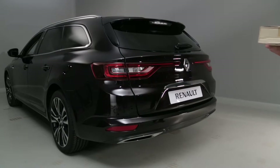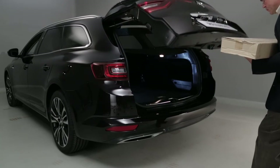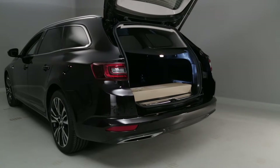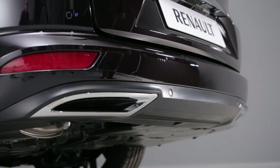With your Renault card on you, make an uninterrupted movement with your foot from the back to the front within the detection area. Closing is done in the same way. After a closure command is detected, the tailgate closes after about three seconds and an audible bleep is heard.